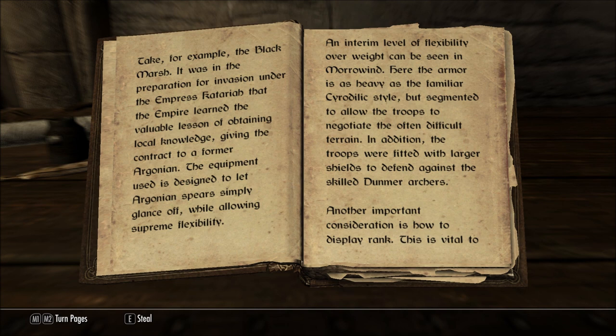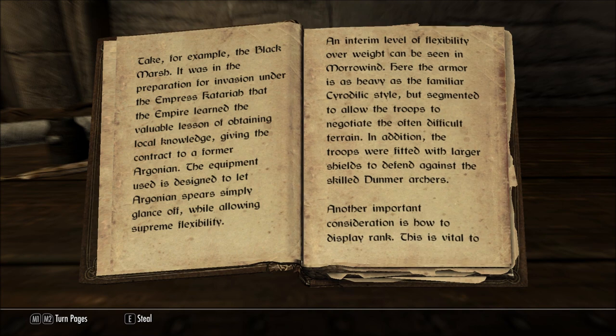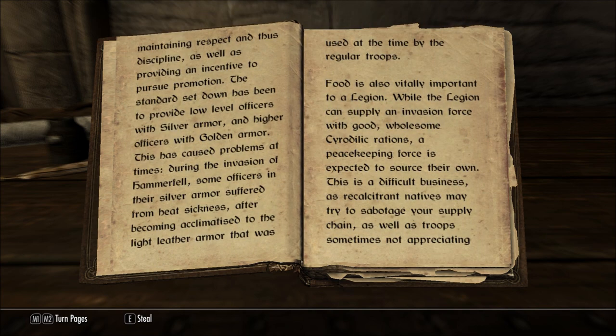Another important consideration is how to display rank. This is vital to maintaining respect and thus discipline, as well as providing an incentive to pursue promotion. The standard set down has been to provide low level officers with silver armor and higher officers with golden armor.